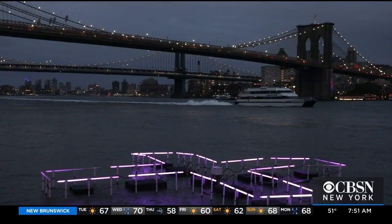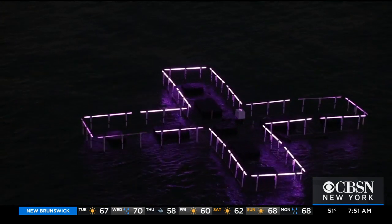How long is the art installation going to be in the river for? It's up for several months through the end of the year. So to be continued on this and the pool — keep us posted. Thank you so much.